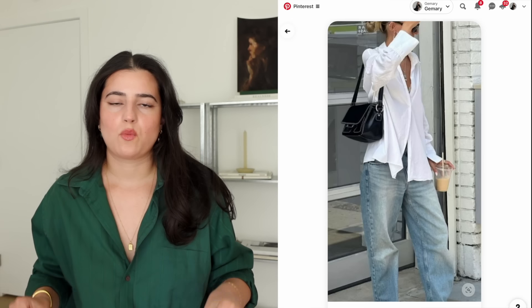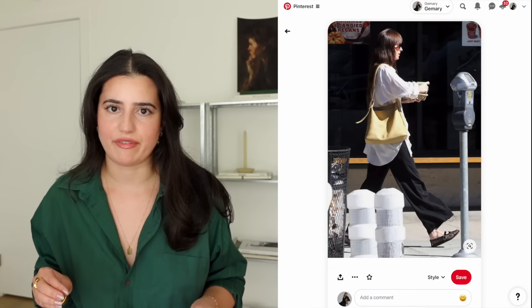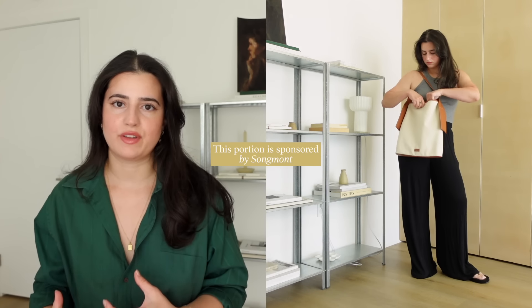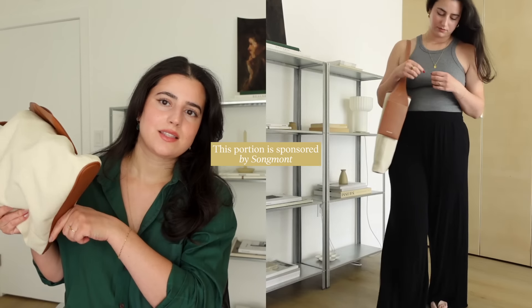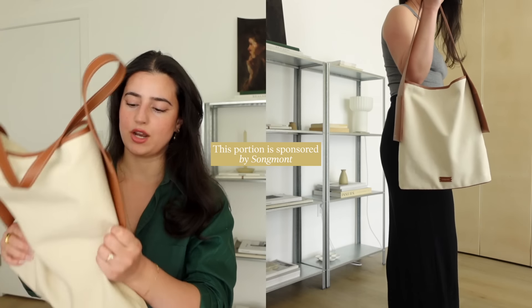These are things that will dress up and elevate the simplest of simple casual outfits. I recently got this bag from Songmont. It's like a canvas bag — I love it for the spring and summer. Something like this that has leather accents is like a step up from a regular tote bag. This is their Drippy Tote.